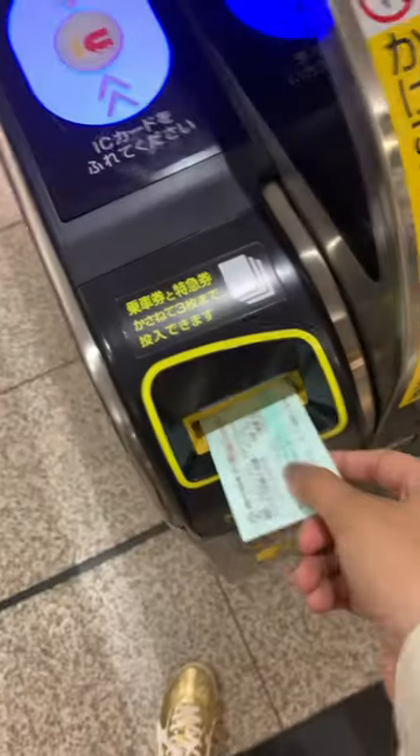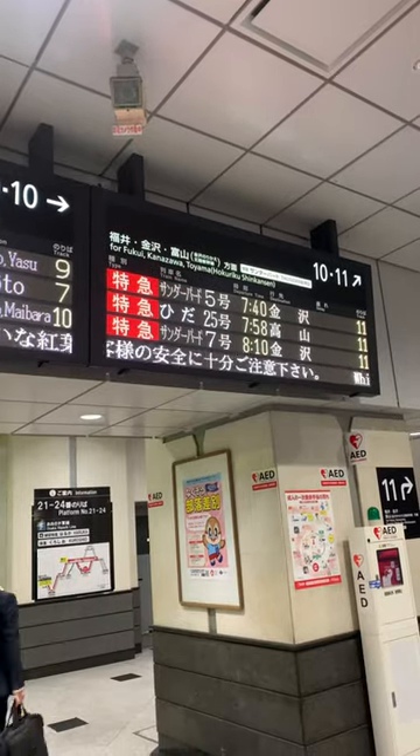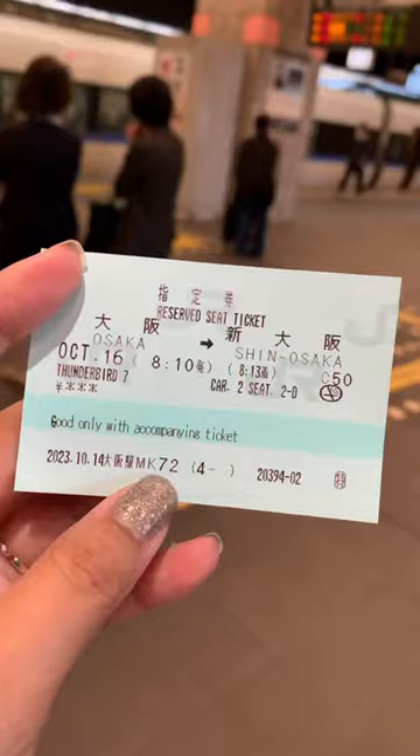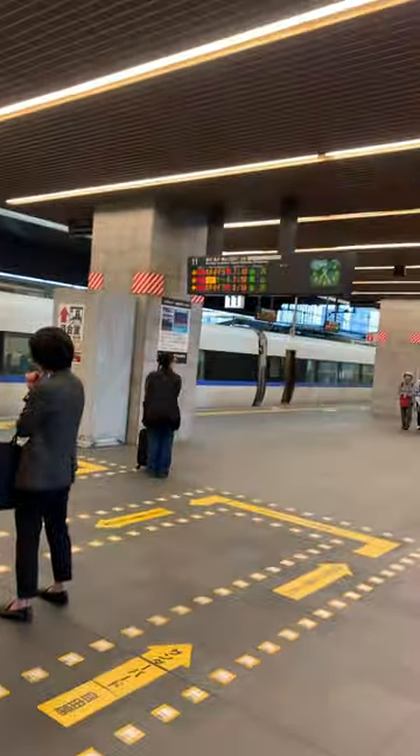We need to go first to Shin Osaka from Osaka Station. The board will aid you in identifying your platform number. Once you've arrived at your platform, you need to check out your car number and also your seat number.